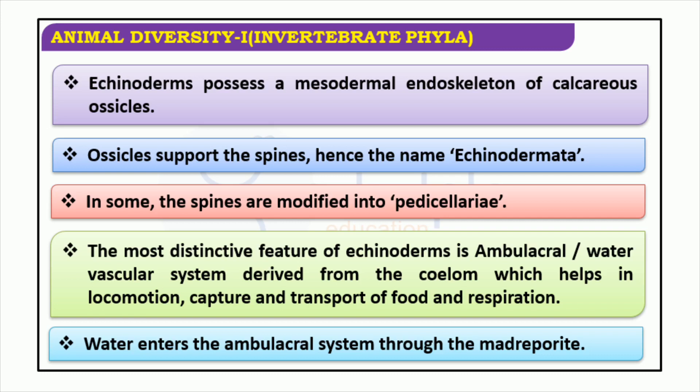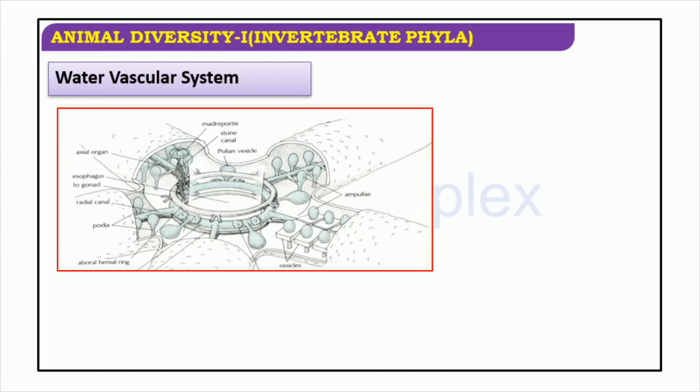The water vascular system of an echinoderm is made up of a main vessel from which several fluid-filled canals extend. These canals terminate in ampullae that are also filled with fluid, primarily being used for movement and capturing prey.